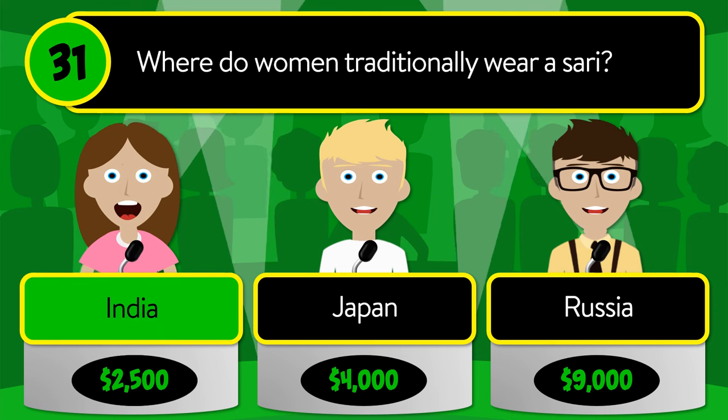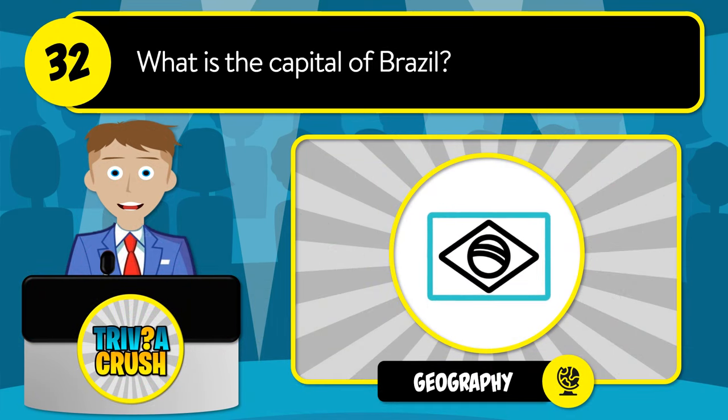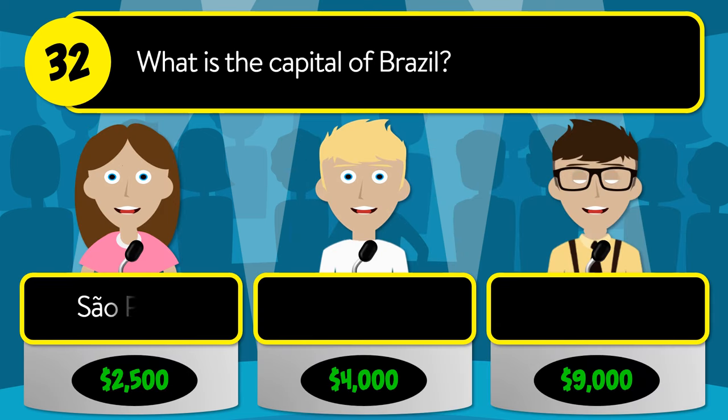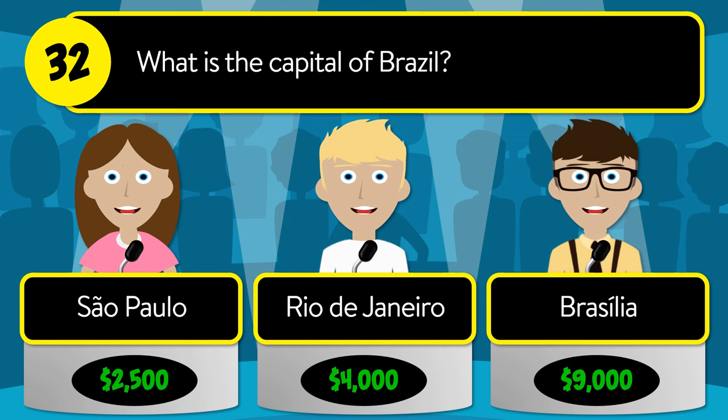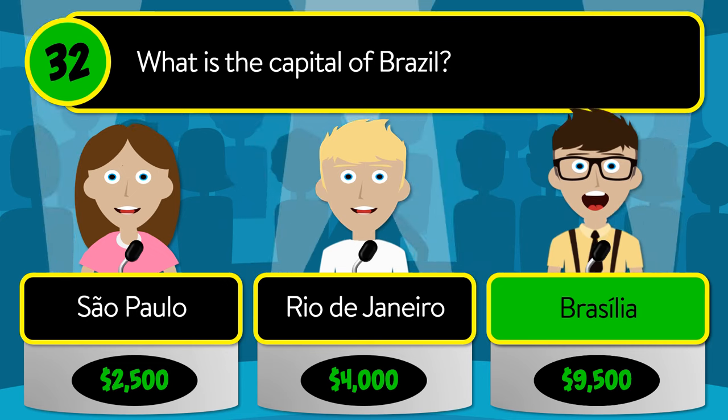The correct answer is India. Question number thirty-two: what is the capital of Brazil? Is it São Paulo, Rio de Janeiro, or Brasília?